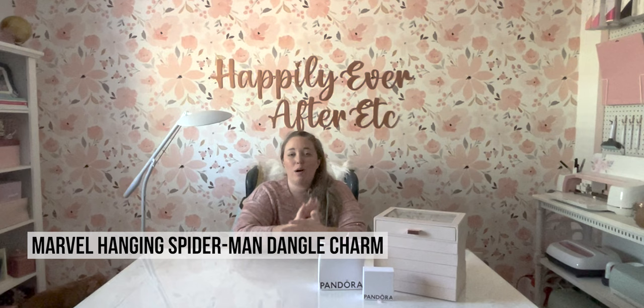Hey y'all, it's Betsy from Happily Ever After, etc., and welcome back to another Pandora video. I am so excited because today I have one charm — I only got one — from the new Spider-Man collection, and it is the Marvel hanging Spider-Man charm.